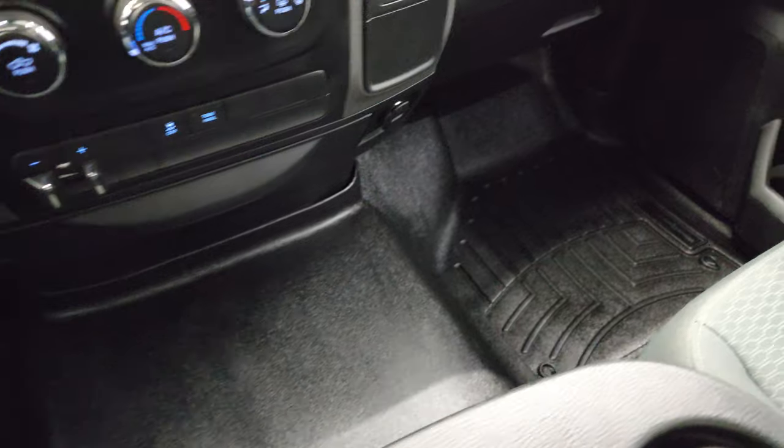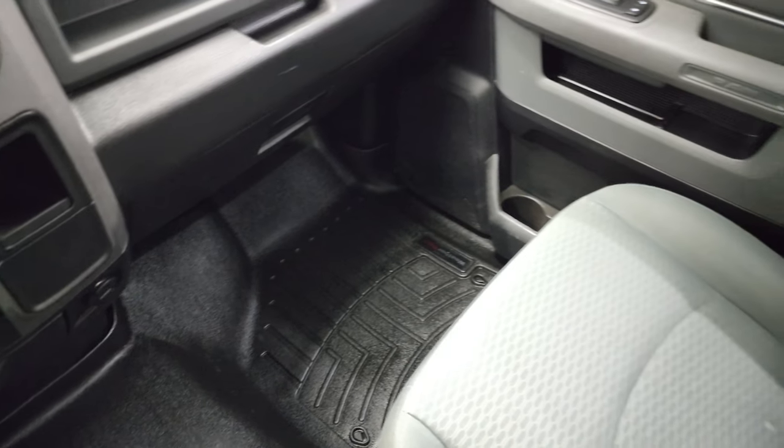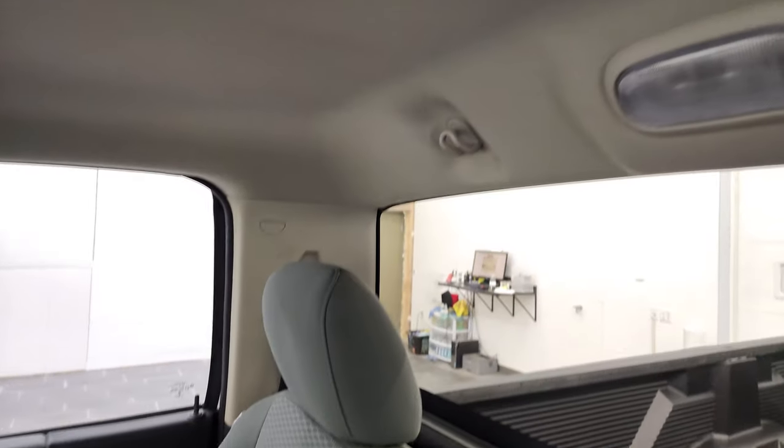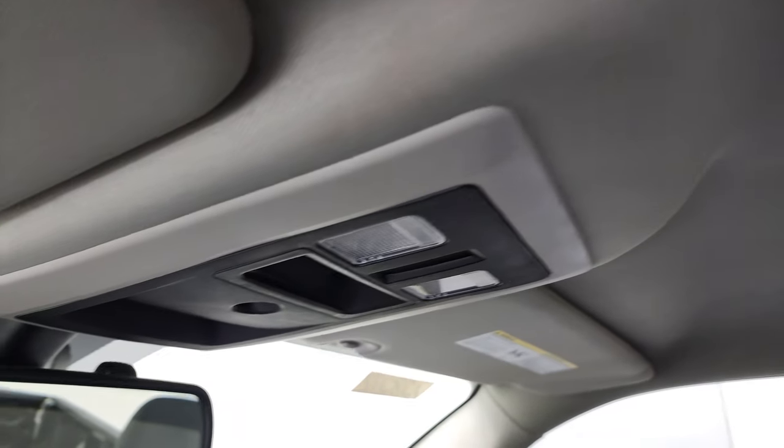That WeatherTech mat goes all the way over the hump. Passenger side seat — no rips or tears on there. And the headliner is in very nice shape as well. You do get map lights up there.